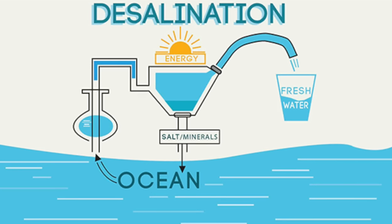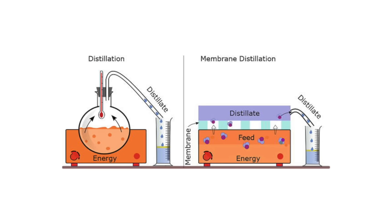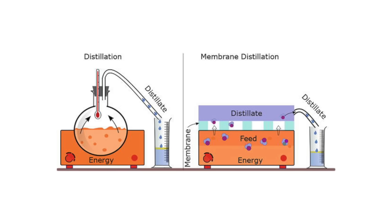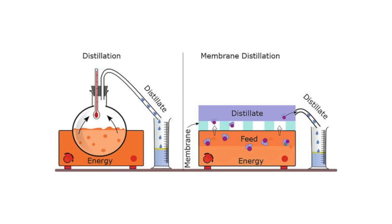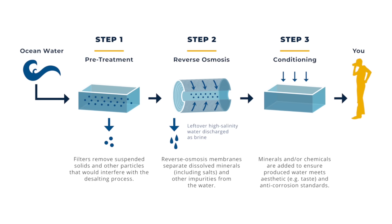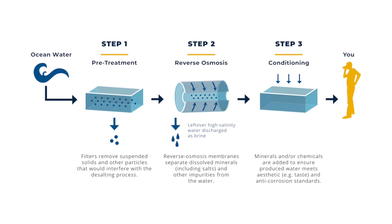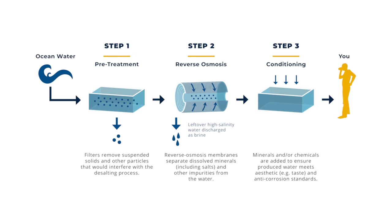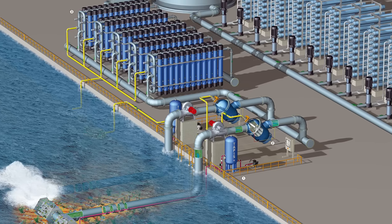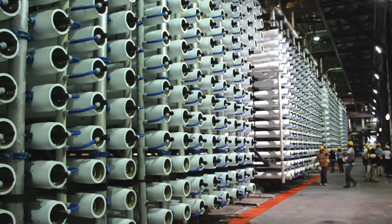Desalination — the process of removing salt and impurities from seawater — is at the heart of this project. Two main techniques are used: membrane desalination and thermal desalination. Membrane desalination involves pushing seawater through a series of filters or membranes that allow water molecules to pass while trapping salts, minerals, and other impurities, producing clean drinkable water. This process is highly efficient, can be operated at lower temperatures, and is a popular choice for large-scale desalination projects.